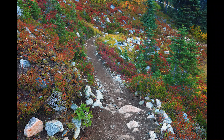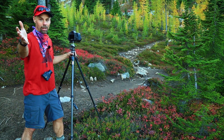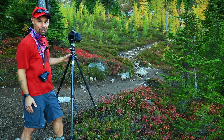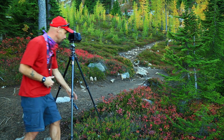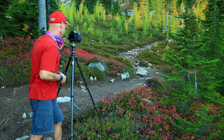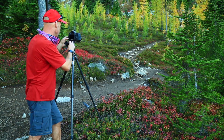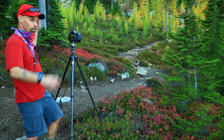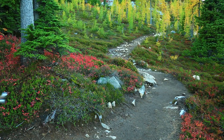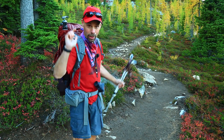That's in the bank. We had to stop here and shoot these beautiful larches. Look at that — this is the North Cascades in the fall. Let's get this in the bank. We're running out of time. We've got to get up this trail.